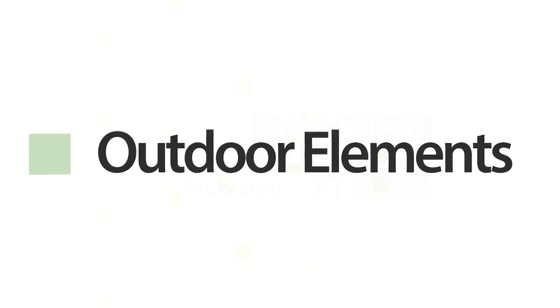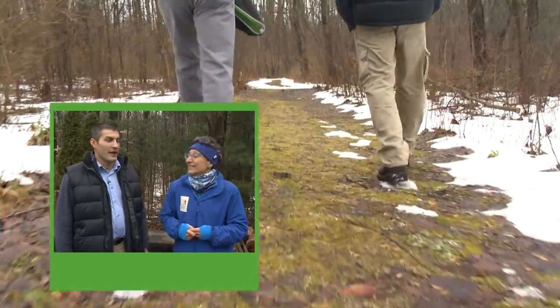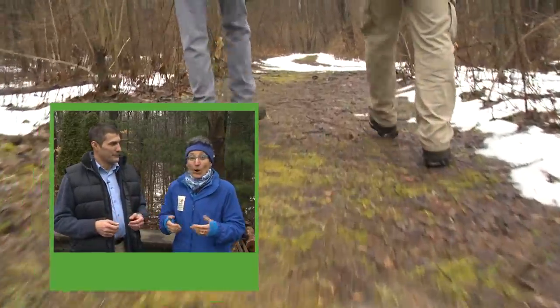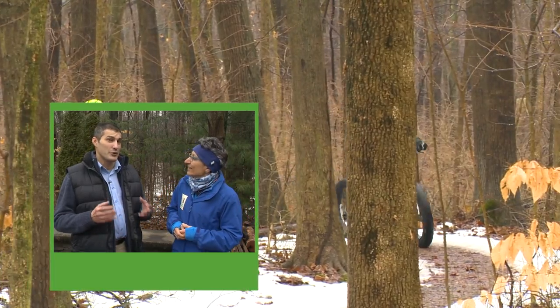Coming up on this week's Outdoor Elements: nobody does winter like Love Creek County Park in Michigan. Today we're going to get tips on identifying trees by their winter twigs, go cross-country skiing and check out some equipment, and first we'll try out a new trend in biking.